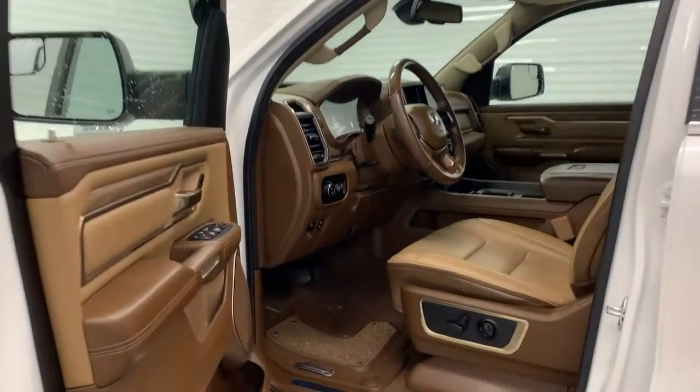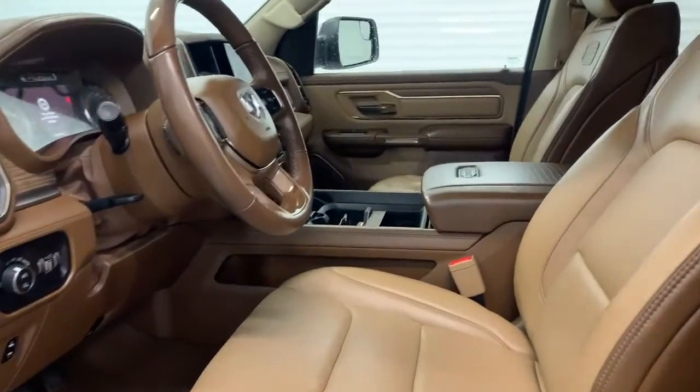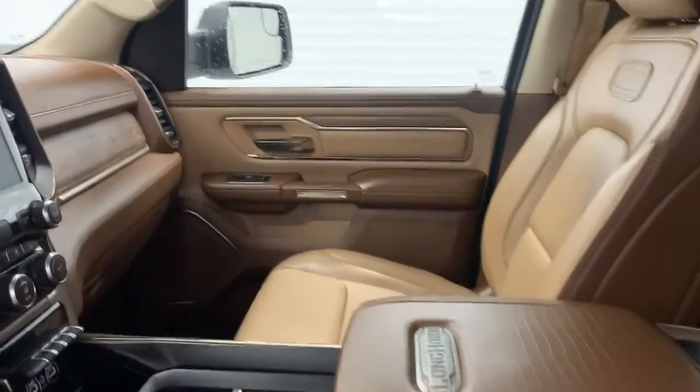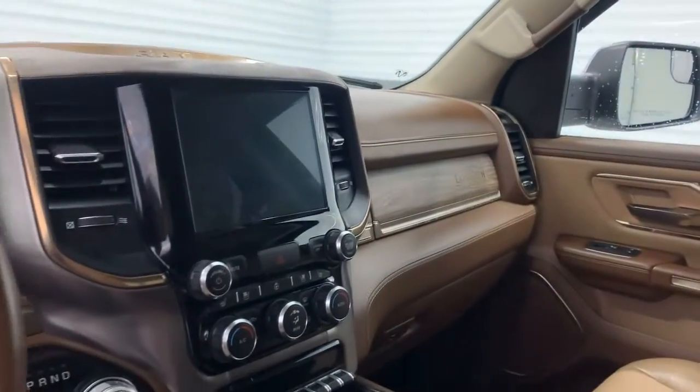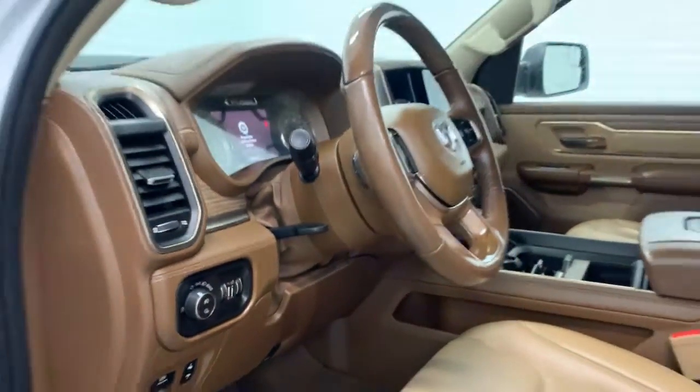You also get power folding mirrors, memory seats, heated seats and cooled seats for the front, a heated steering wheel, navigation, power pedals, and a sunroof. This one is of course a crew cab.